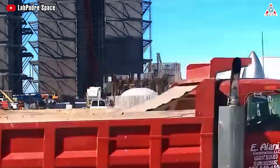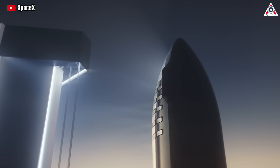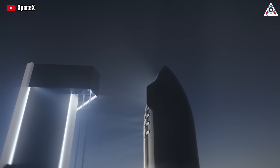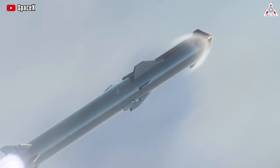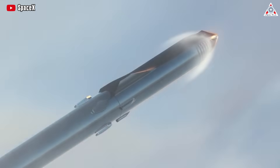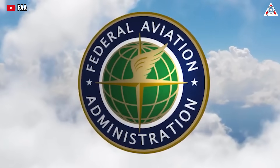Perhaps this is a new step forward for Starship, regardless of its intended purpose. Nevertheless, for the upcoming third test flight, SpaceX will undoubtedly have to demonstrate a more robust performance for these heat shields, as this is one of the safety concerns mandated by the FAA, the regulatory body granting launch licenses for Starship.